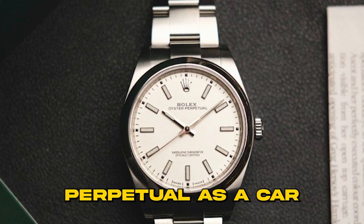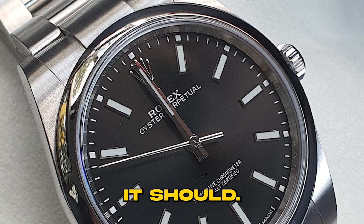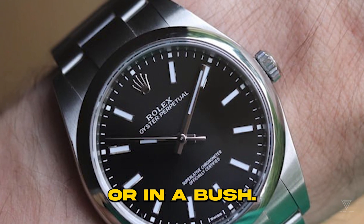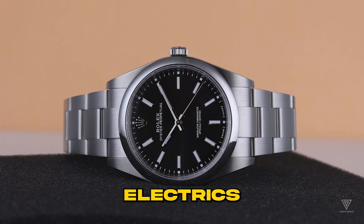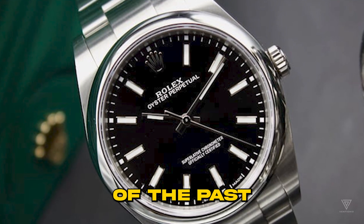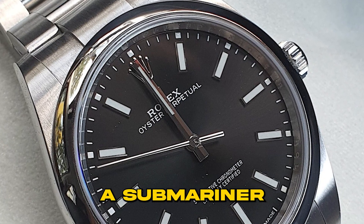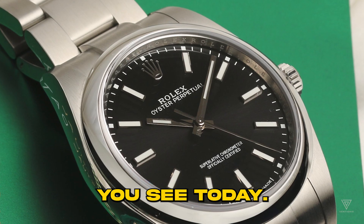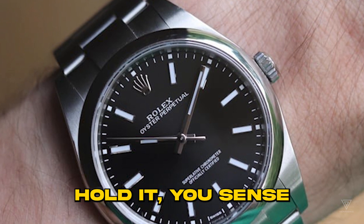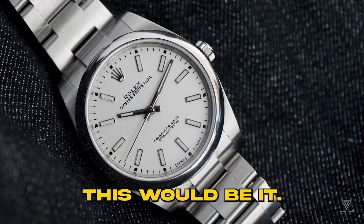Imagine the Oyster Perpetual as a car, like a Singer Porsche. It's got the look, the sound, and drives just the way it should. You don't have to deal with all the old-timey stuff that could leave you stuck on the road. It's like getting new brakes, suspension, electrics, and a rebuilt engine for your classic ride — a perfect mix of the good parts of the past with the perks of today. The Oyster Perpetual gives you a feeling close to trying on a Submariner from 10 years back. Slip it on and it feels just right, and when you hold it, you sense the strong build of a modern Rolex. If there was a Singer for Rolex, this would be it — the closest you can get. And a Singer Porsche costs way more than a new 911, making the Oyster Perpetual an even better deal.